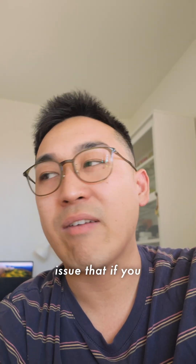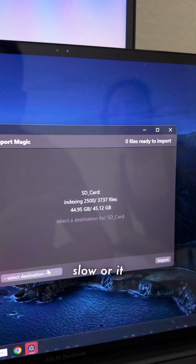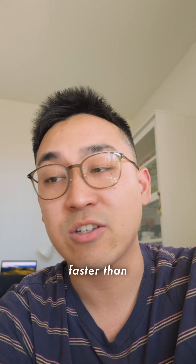Some users ran into an issue where if you have over around 500 gigs or so, import magic was really slow or it could crash. I pushed out a fix for that so it can handle a lot of data now, and it's super fast — even faster than before.